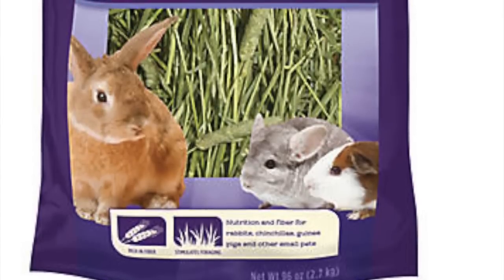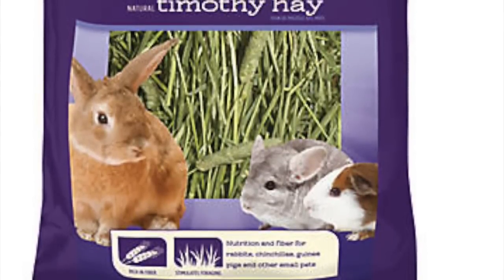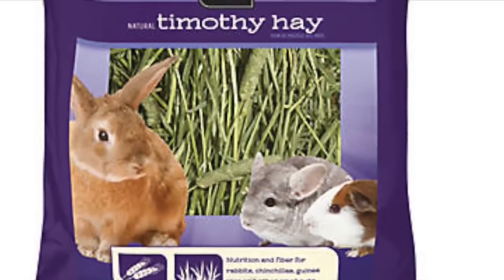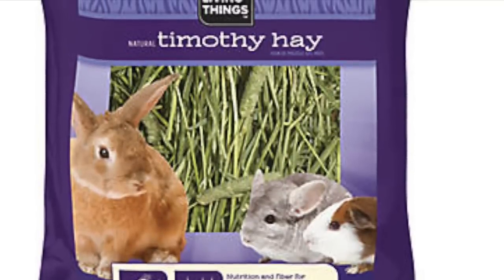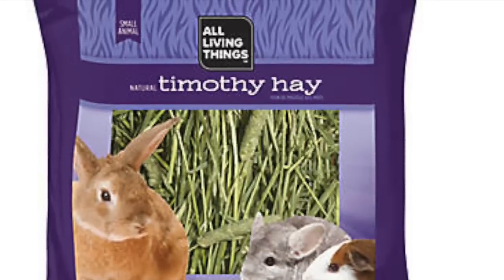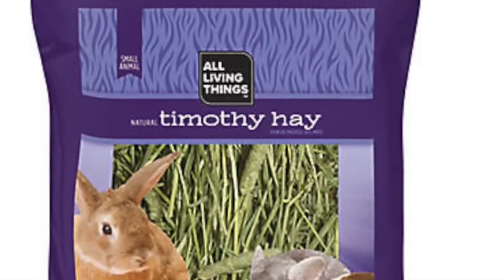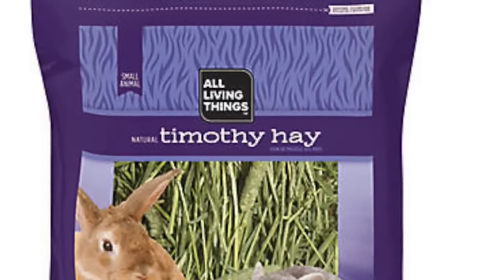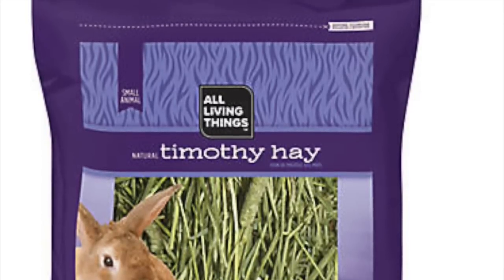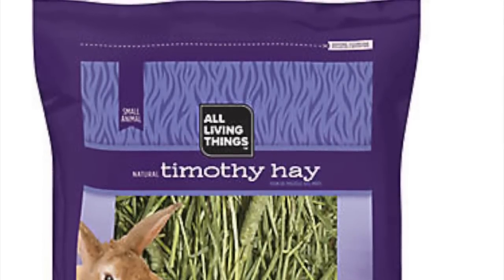The next hay is the All Living Things hay, and the only place I could really find this was at PetSmart for $17, though you can probably find it at different prices elsewhere. This hay brand is one of my favorites because even though the brand isn't the best, their hay is actually pretty good quality — very fresh but not too fresh, and green but not too green.